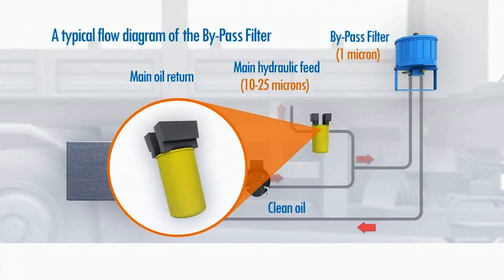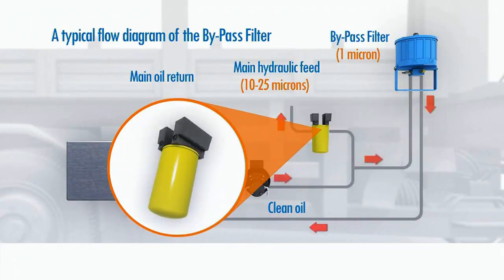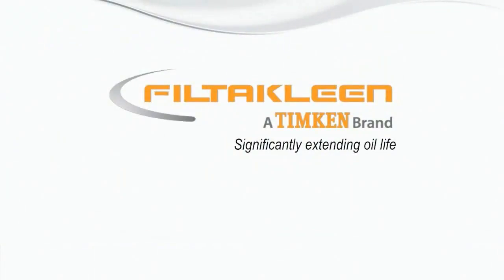Therefore, removal of particle size is critical to system performance. Filter Clean significantly extending oil life.